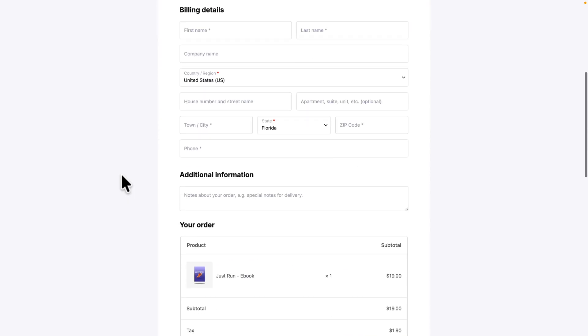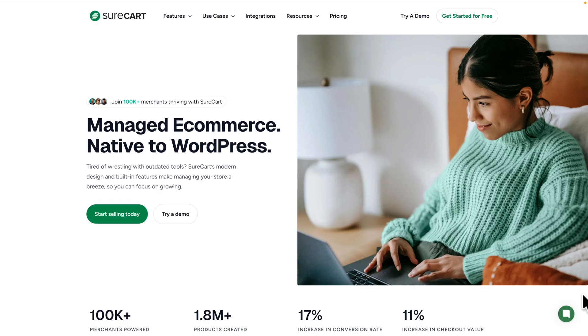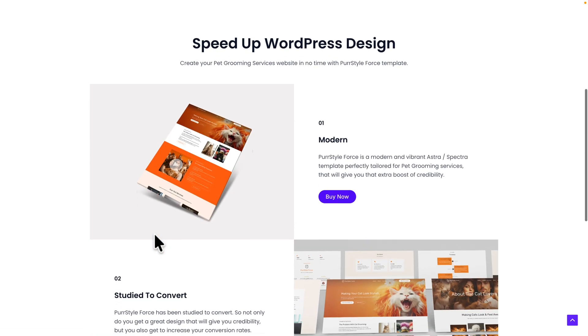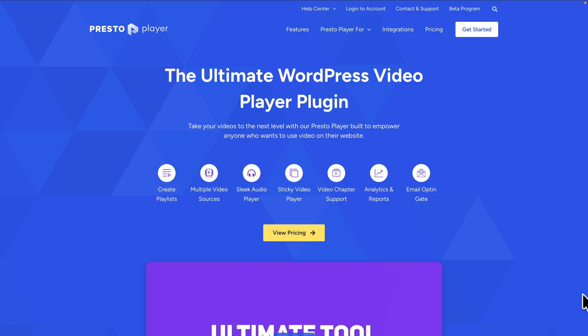Next, Cart Flows with up to 40% off — the modern WooCommerce funnel builder. Add upsells, order bumps, and custom checkout flows that dramatically boost conversions. Next, SureCart with up to 50% off — the modern e-commerce solution for WordPress. Sell digital products, services, subscriptions, and memberships beautifully and fast.